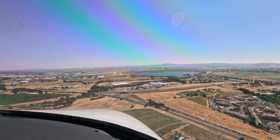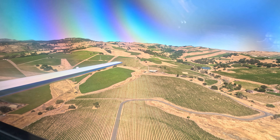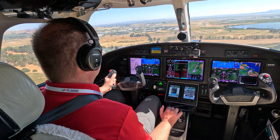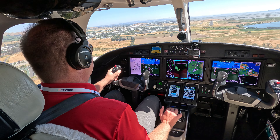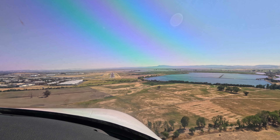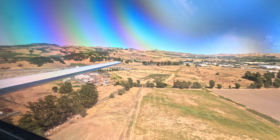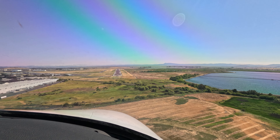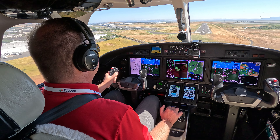Traffic inside, Whiskey Bravo. It's a beautiful approach in here — steeper than normal, but I read a little bit about it. 500. Gear down, three green. Pressurization point three. We're going to confirm autopilot disengaged. And we are confirmed clear to land.